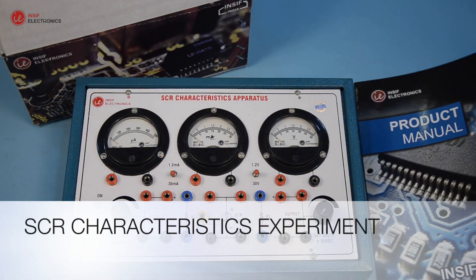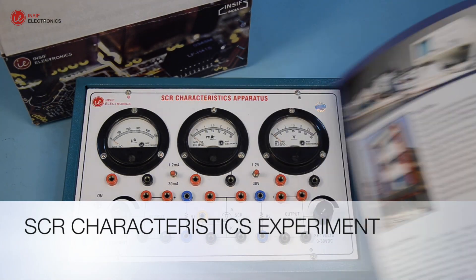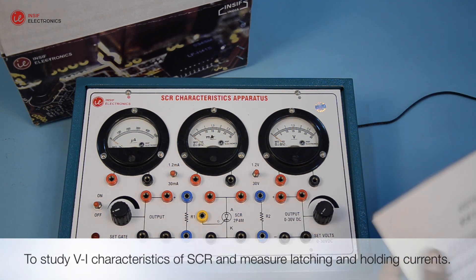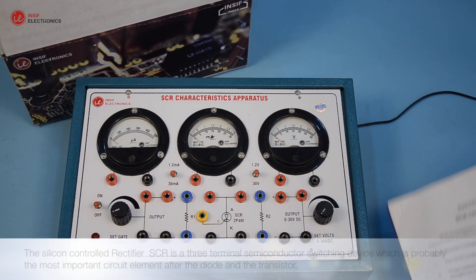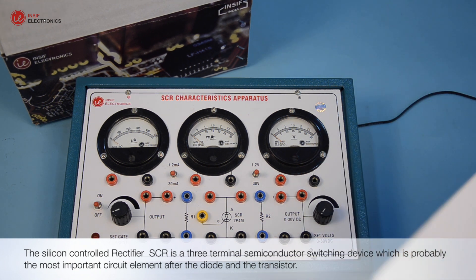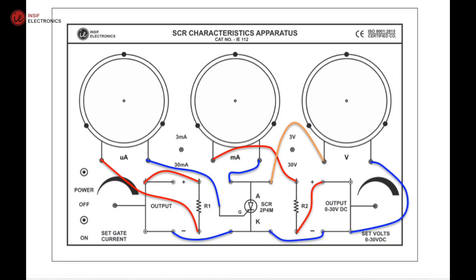To study the V-I characteristics of SCR and measure latching and holding currents. The silicon-controlled rectifier, SCR, is a three-terminal semiconductor switching device, which is probably the most important circuit element after the diode and the transistor.